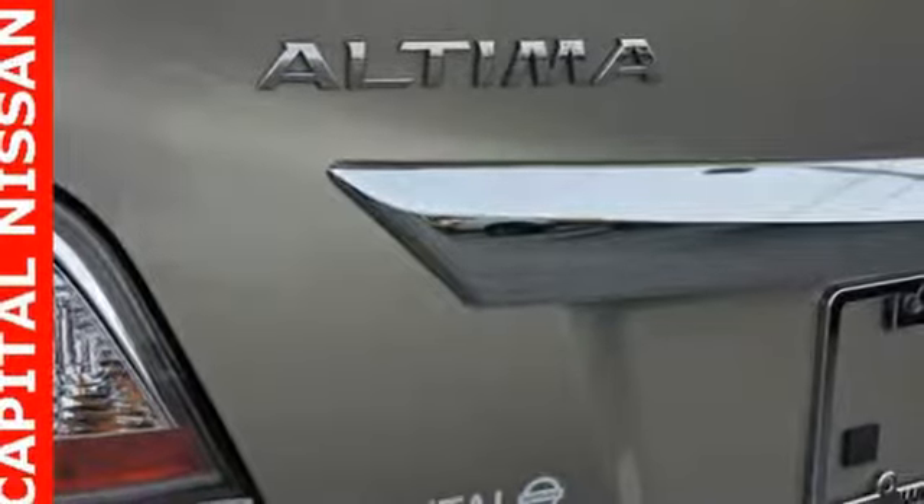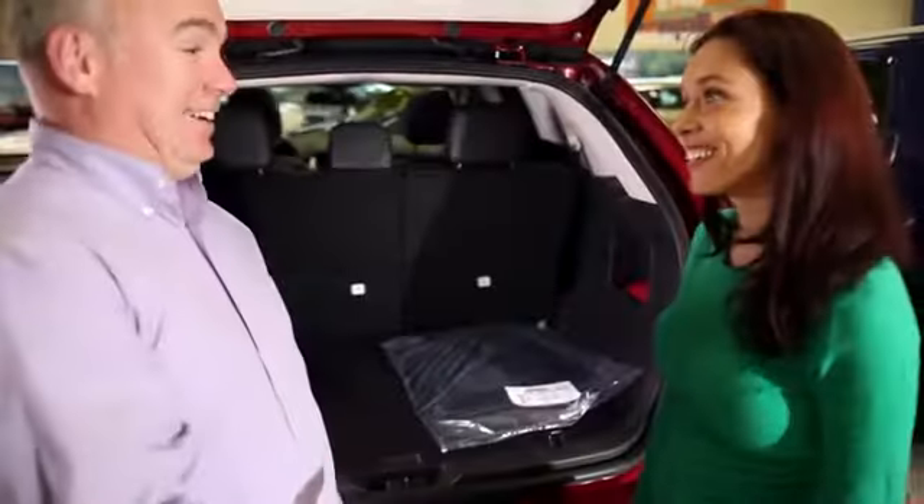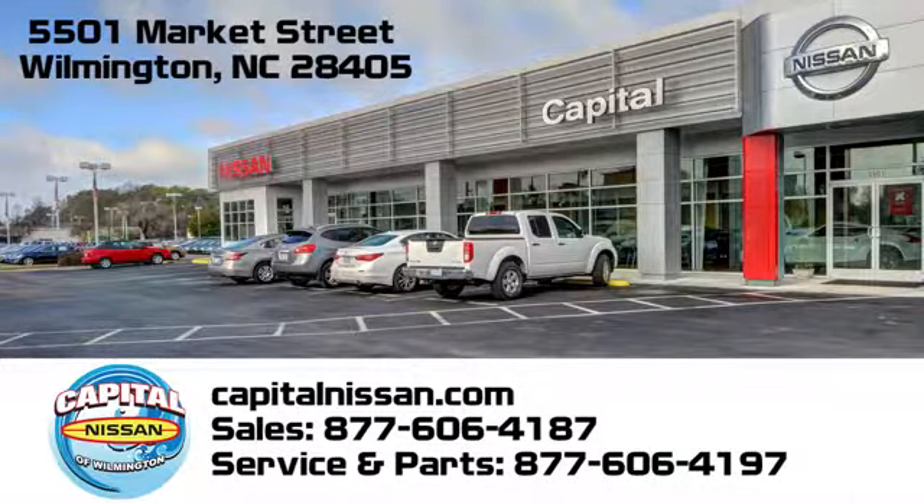The time is now. See it for yourself today. Capital Nissan of Wilmington — allow us to demonstrate our commitment to excellence. We're conveniently located at 5501 Market Street in Wilmington, North Carolina.